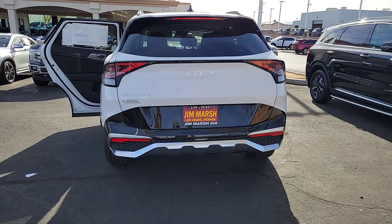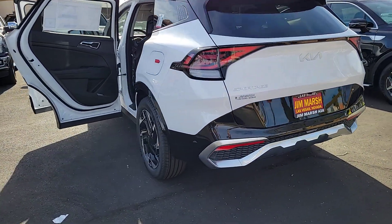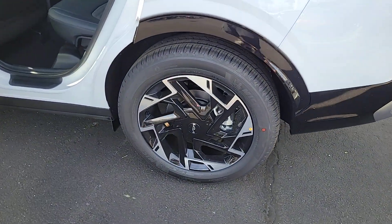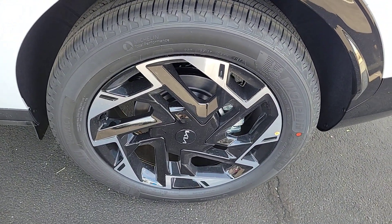Upscale comfort blends beautifully with crossover capability in this refined Sportage. See for yourself when you take it out for a test drive. Our professional staff looks forward to giving you excellent service.